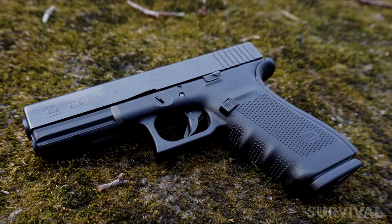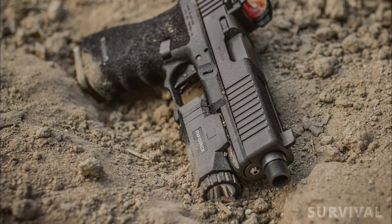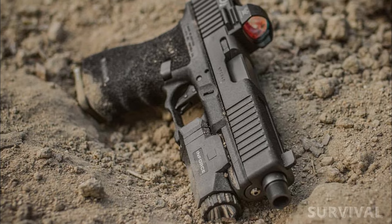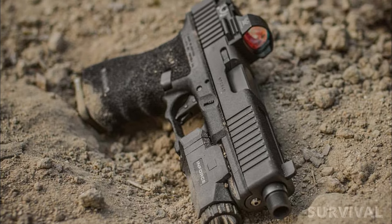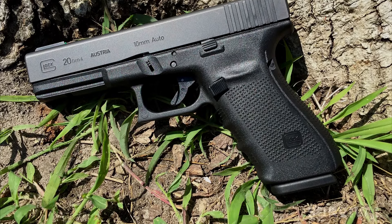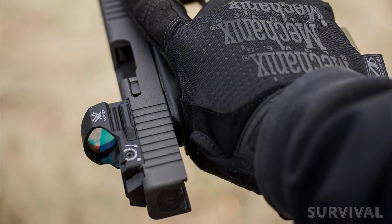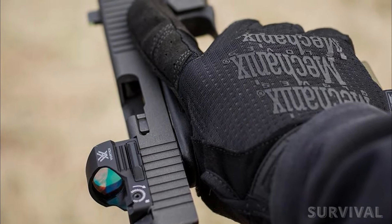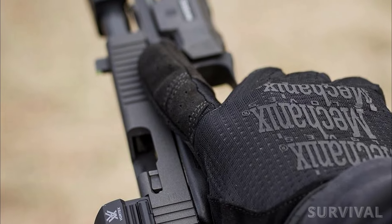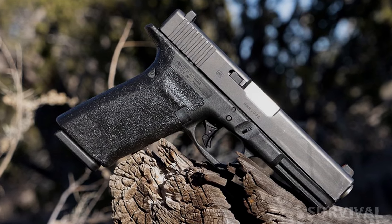Glock includes three magazines standard with their Gen 4 models, which means you don't have to rush out to buy more right away. Three backstraps allow you to adjust the fit to your hand, and the magazine release can be reversed to make the gun ambidextrous. The safe action of this gun means you simply draw, aim, and squeeze when you need it. A hunting guide in New Mexico used a Glock 20 to kill an attacking bear just a few years ago, proving this can be an effective brush gun.